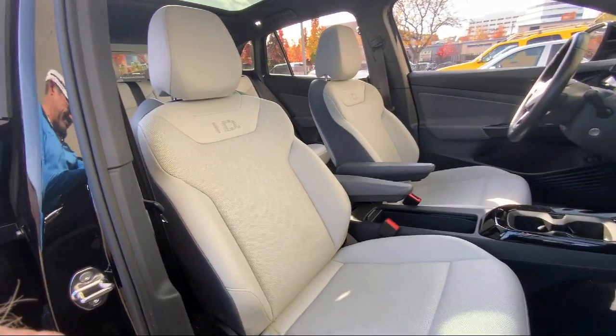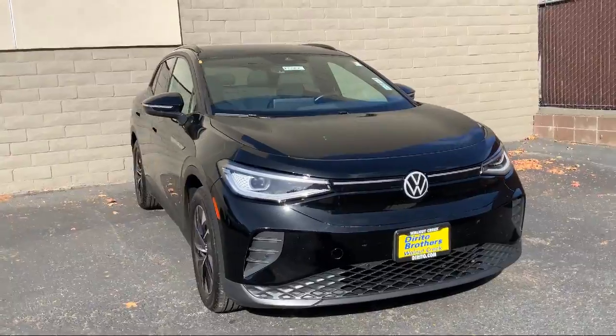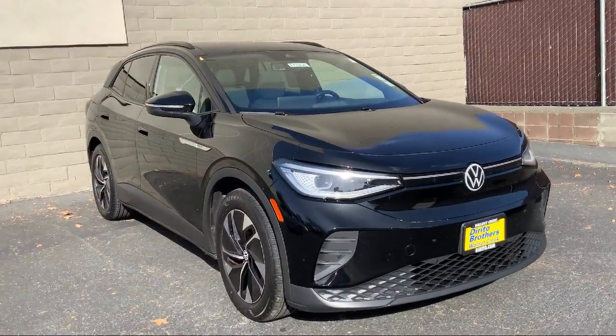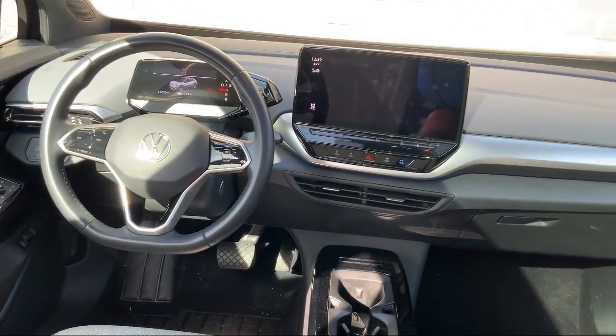Rear collision mitigation, heated front seats, lane keep assist, climate control, auto dimming rear view mirror, privacy glass, MP3 player, and much more.